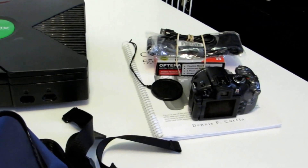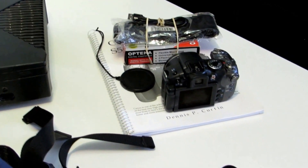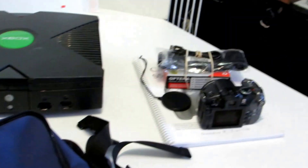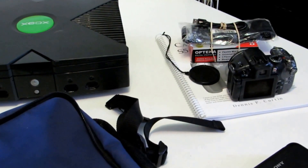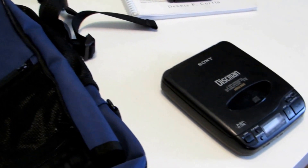The Xbox and camera were real good sales. Even though there wasn't a lot of profit on the camera given how much I had in it, it was still a good return.